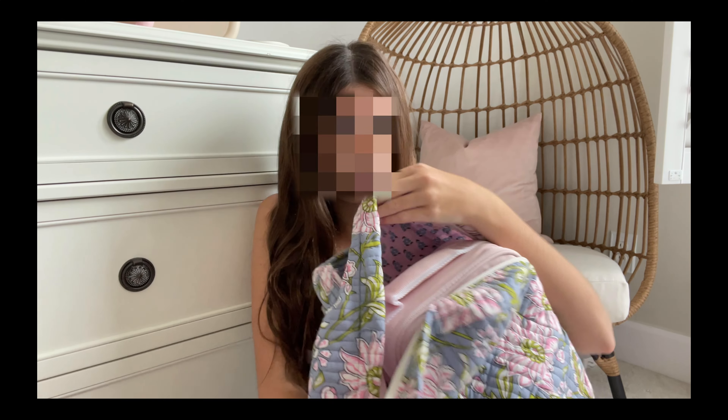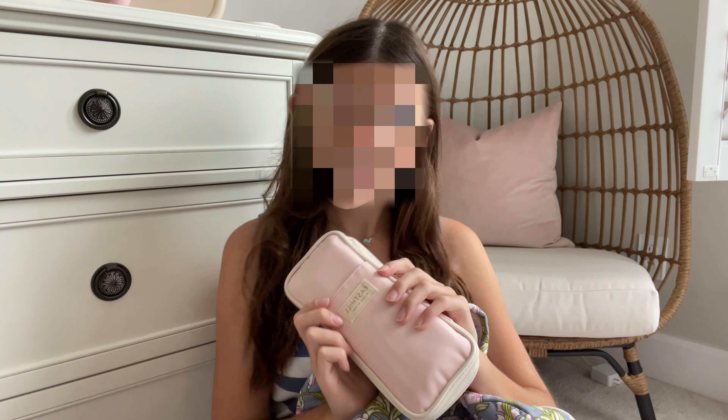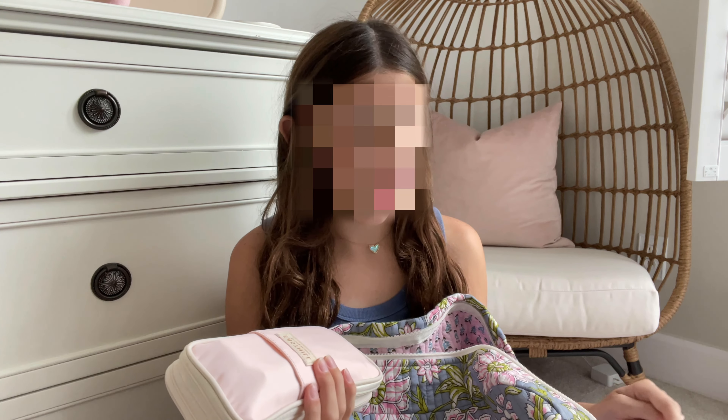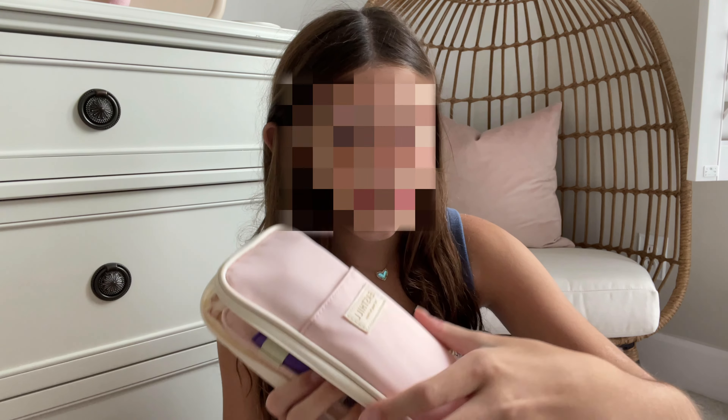I'm going to show you what's in my pencil pouch. This is my pencil pouch for school and you can get it from Amazon — I think it was like ten dollars, but I got it on the Amazon Prime sale so I got it for a little bit cheaper. When you first open it...